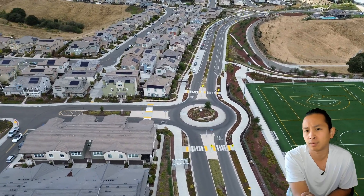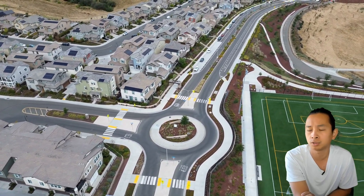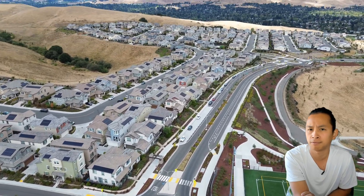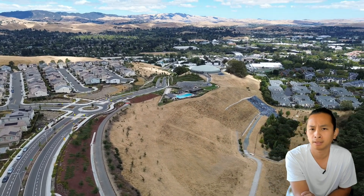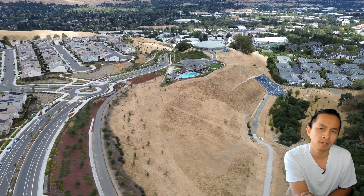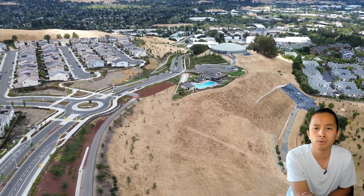On the right side there's the soccer field and we'll show you the baseball field too. You can see how spacious the roads are - it's perfect if you're into biking, just riding around the community and getting your exercise in. It's also perfect if you're a runner. Right there is the community pool.